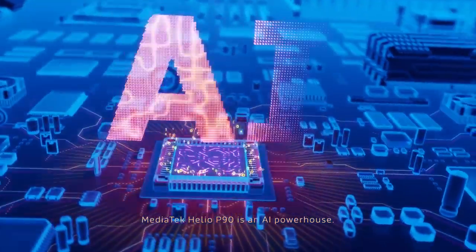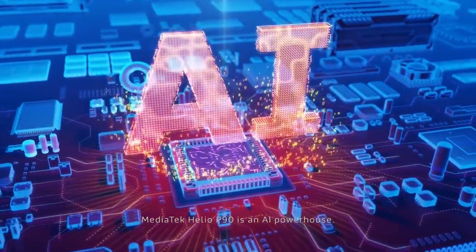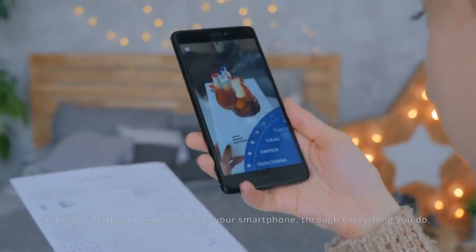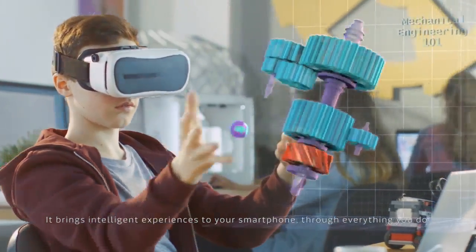MediaTek Helio P90 is an AI powerhouse, built with MediaTek's most incredible AI engine to date. It brings intelligent experiences to your smartphone through everything you do.